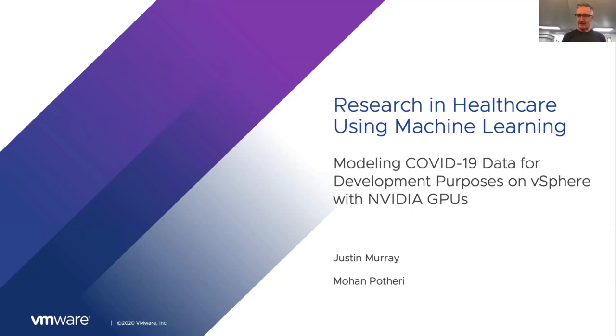I'm Justin Murray from Technical Marketing at VMware, and I'll let my colleague Mohan briefly introduce himself. I'm Mohan Pateri, a staff solutions architect focused on AI. The two of us are doing a lot of these machine learning broadcasts on VM Live. We're dealing with a very important topic — healthcare research — and the context for all of this work is really the research lab, the development lab, not clinical diagnostics. This is purely for development purposes.